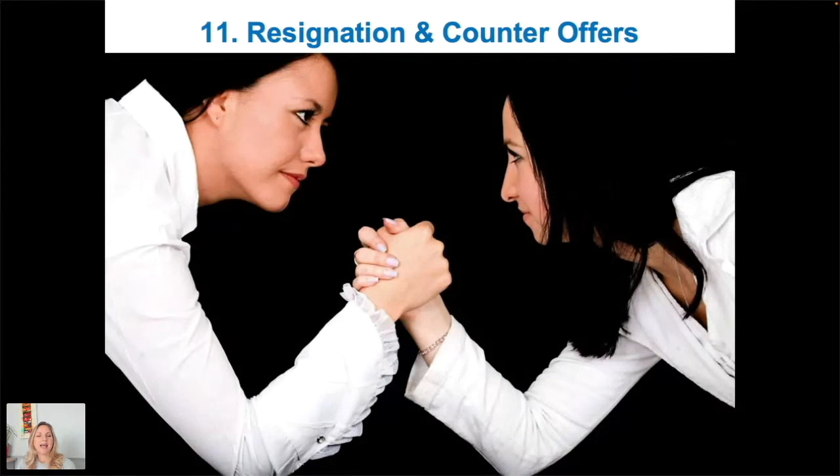They've got the contract, they're happy, they've signed — now they need to resign. You should have been talking about counter offers from the start, back in the initial qualifying at step four. If they're currently working, they are going to get counter-offered — especially right now. The amounts being offered to retain people are substantial because of the time, effort, and difficulty in finding good staff. Before they resign, reiterate the motivating factors you identified at qualification: it wasn't just about money.